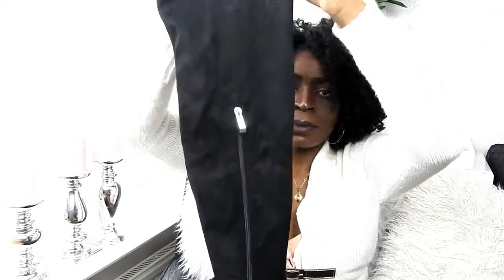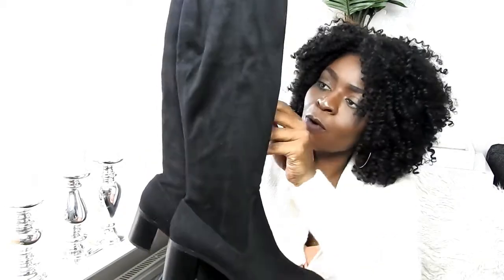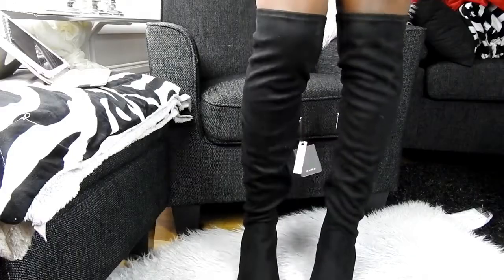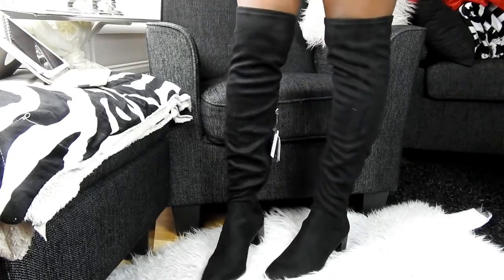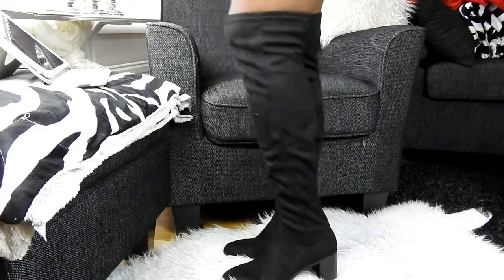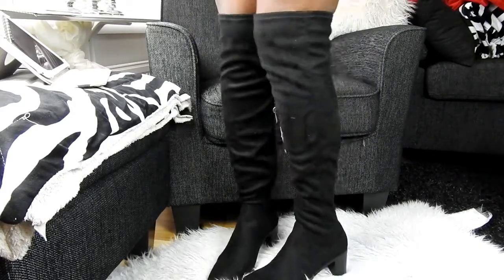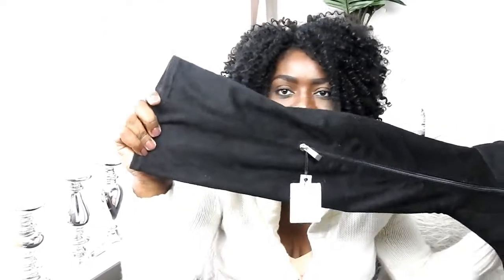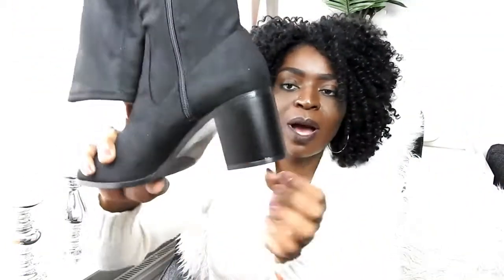The last pair of shoes I'll be showing you are these boots, size 41. They look like this — very nice and pretty. I love them very, very much. They are comfortable, not too high of a heel. I really love them because of the heel — so easy to walk in.